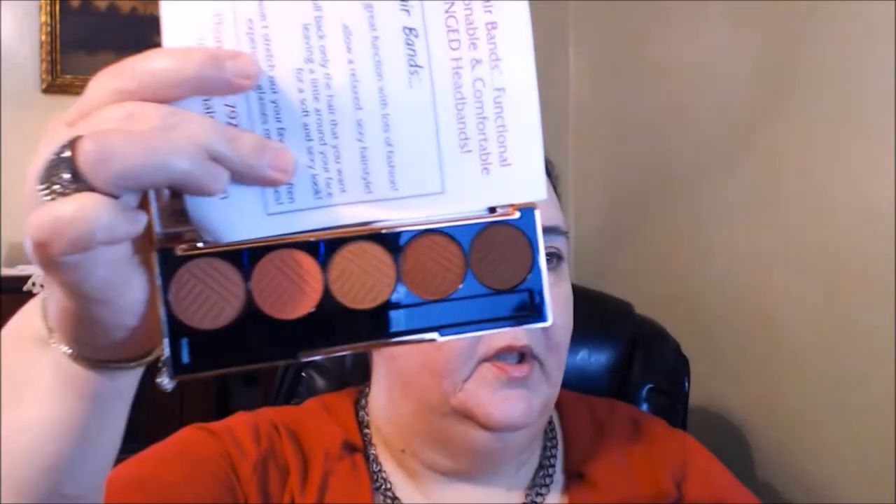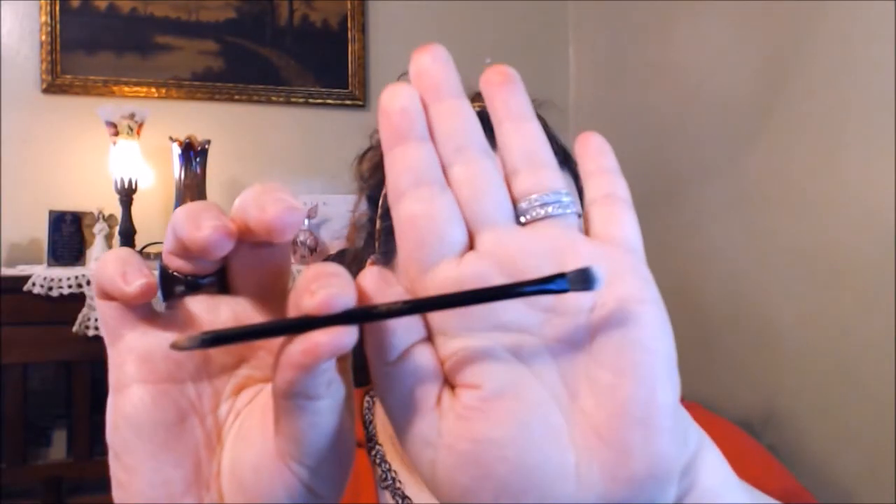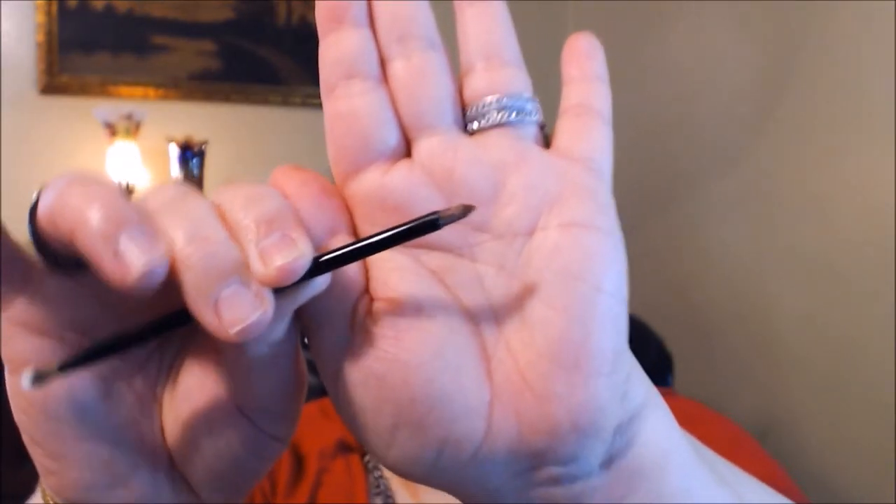Interestingly, the Wet n Wild palette doesn't come with eyeshadow brushes. There isn't really a shade I could put all over my lid — I like to use a basic off-white cream color. The Dose of Colors palette does come with a brush: one end packs color on the lid, and the other end works like a pencil liner for the lower lash line.